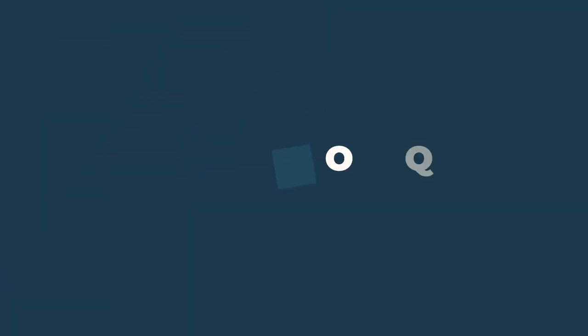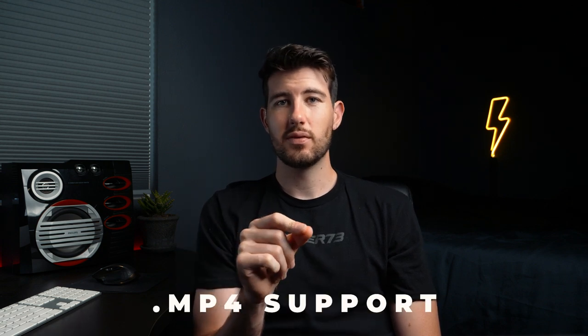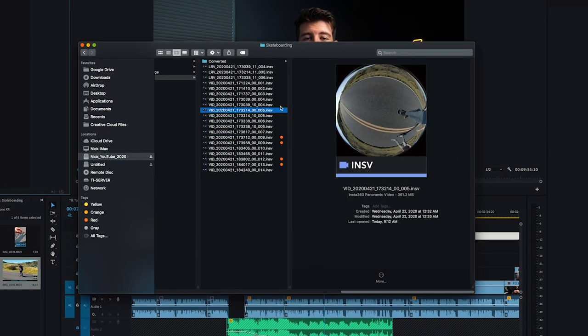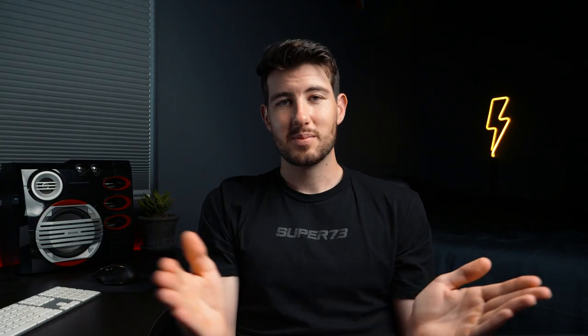Let's take a look at the pros and cons of this camera since release. Their most recent update now allows us to select between their .insv format and .mp4. Having the option of .mp4 files helps cut down editing time by a lot, since you no longer have to import the .insv files into the Insta360 Studio app, trim and edit them, and then export them to edit in Premiere. Time is money, so all the more efficient, the better.